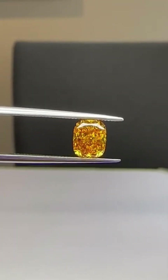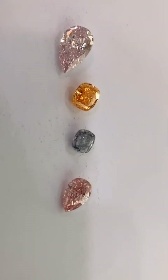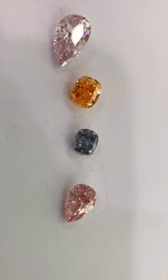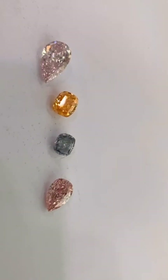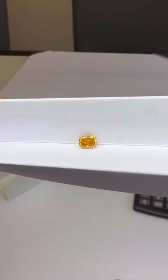Cutting a diamond like this takes more than skill — it takes courage. One wrong angle and you lose the color, the brilliance, or worse, the stone itself. But with patience and precision, this once-rough crystal transformed into a stunning radiant cut, its every facet maximizing color and sparkle.